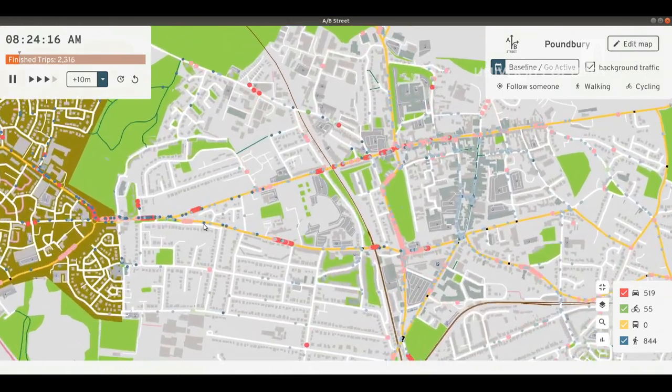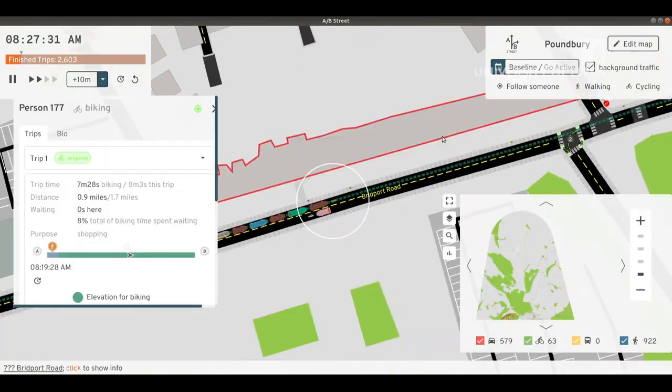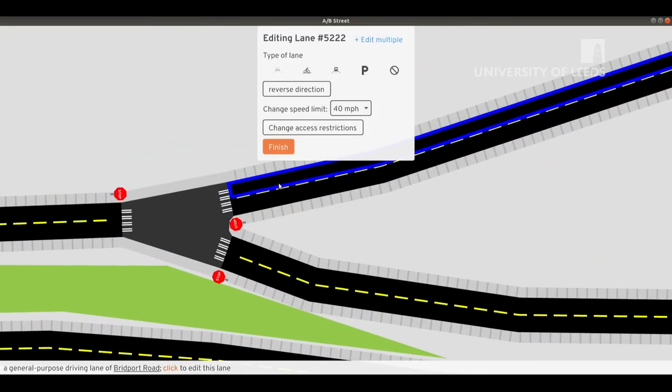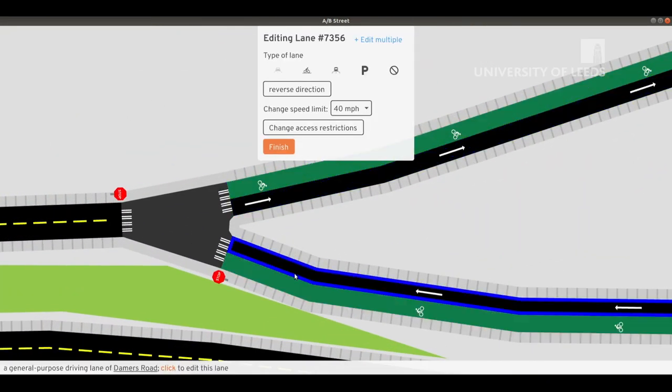For instance, around Palmbury we see cyclists and drivers sharing a lane to reach Dorchester. But what if we could change the two major roads to be one-way and have some dedicated space for cycling? Repeating the simulation, we see the two types of traffic are now safely separated.